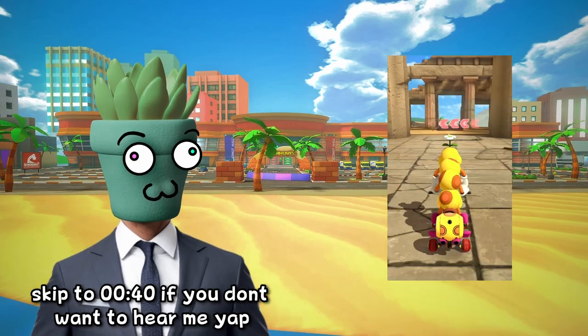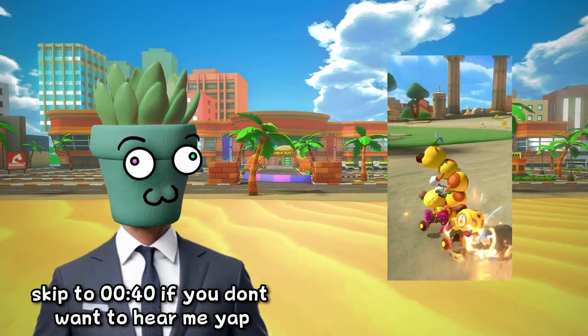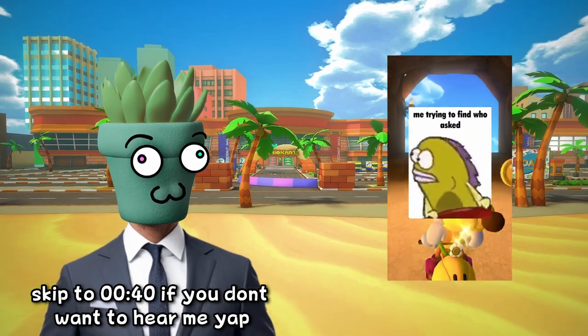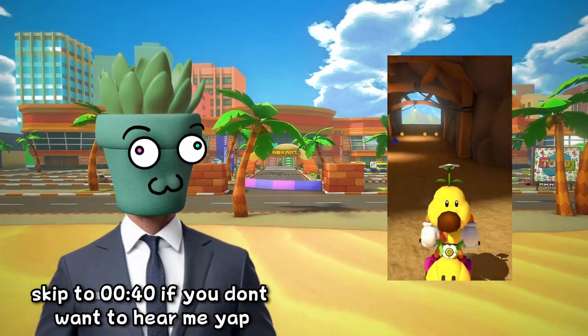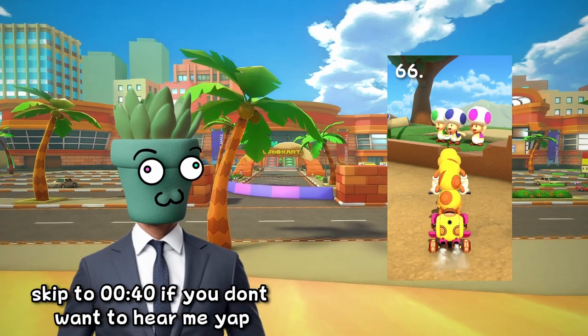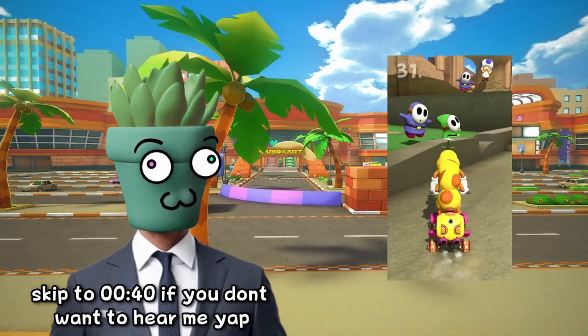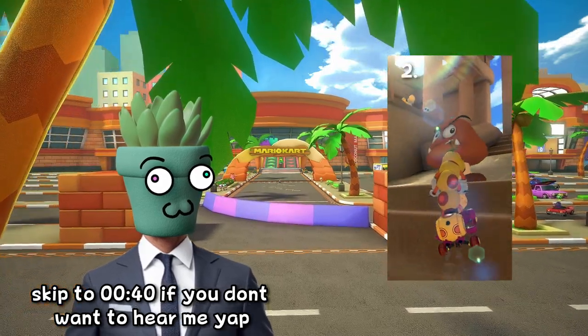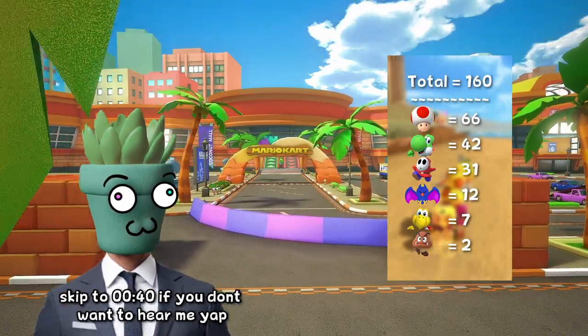We're coming up on the one year anniversary of the Population of Mario Kart series on the 24th of September. We've come a long way since that first video on Athens Dash, and we still have a long way to go before we cover all the maps. I wanted to thank you all for sticking around. To celebrate, I will be live streaming here on YouTube on the day itself, so make sure you mark your calendars for the 24th of September.